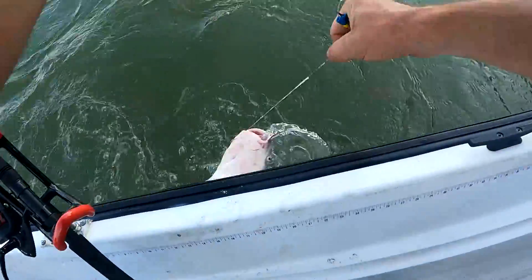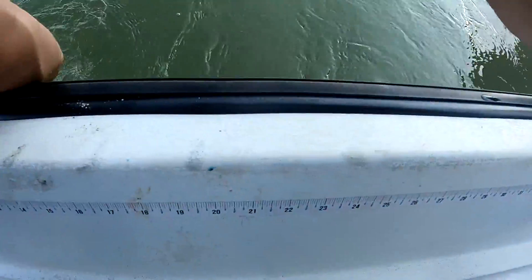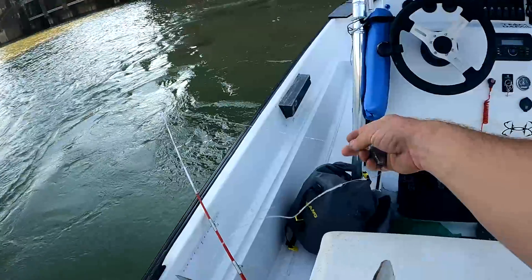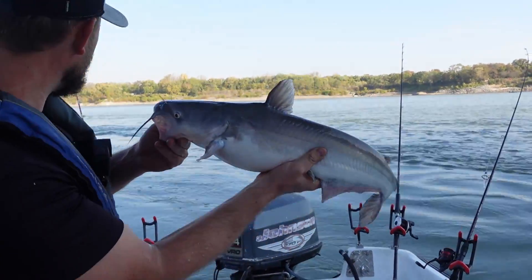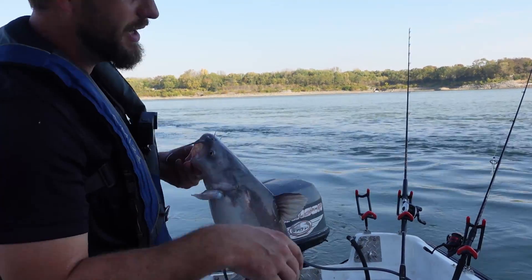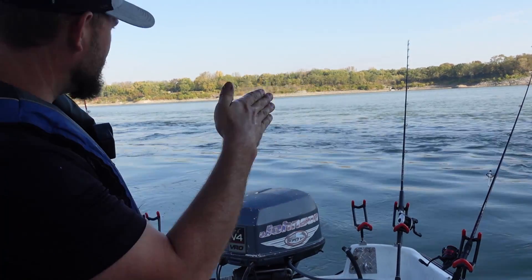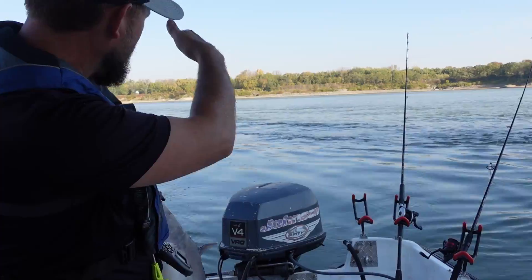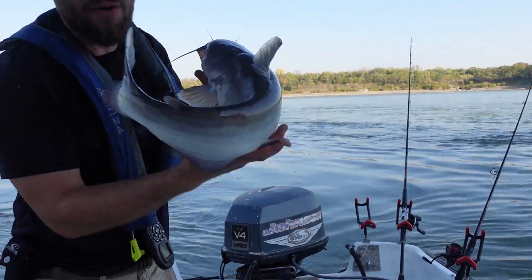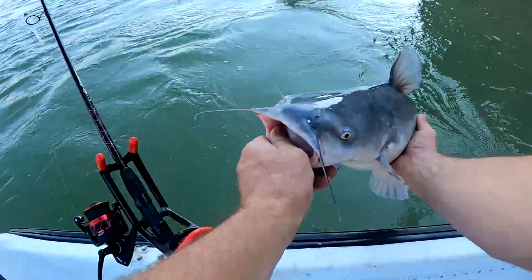He's barely hooked, but that's a hot little bite over here. Strong current — I'm sitting in the current fishing the edge of it where it starts bending around. I'm not in the tailwaters of the current, I'm on the edge where it starts turning. Back you go.